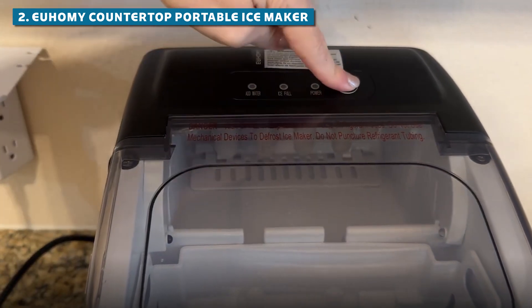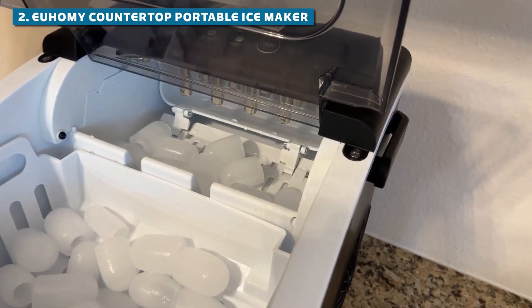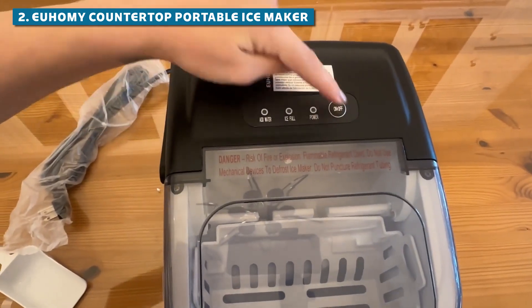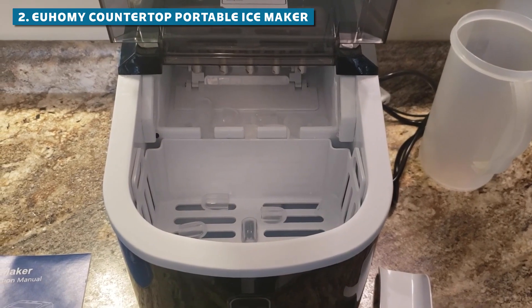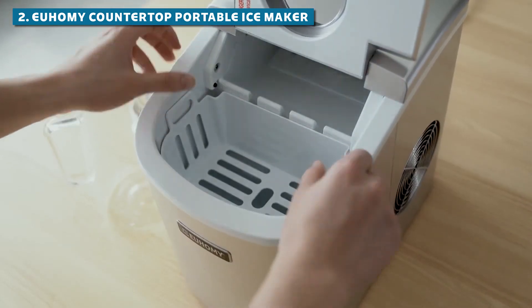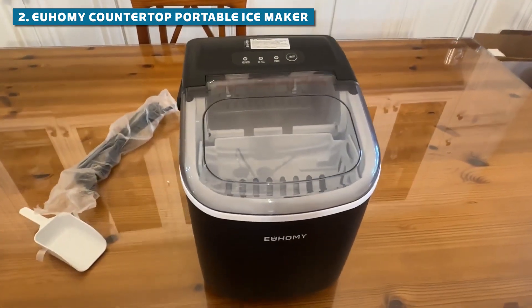Is it easy to use? Let me put your mind at ease. The Yuhomi is super user-friendly. With its intuitive controls and clear instructions, you'll be an ice-making pro faster than you can say brain freeze. Some users have mentioned that it may not be fast enough for large gatherings, but hey, good things come to those who wait.